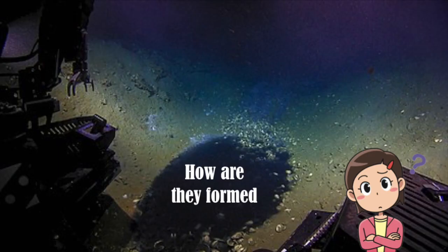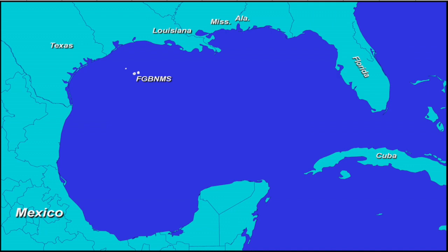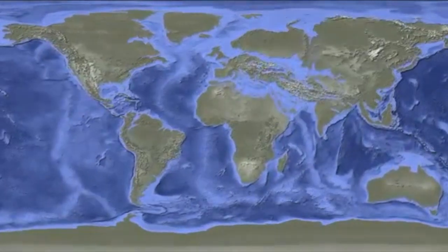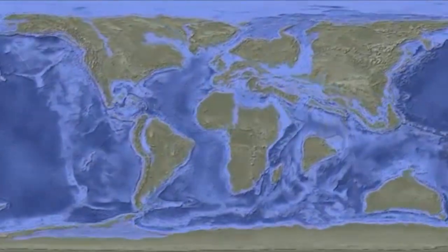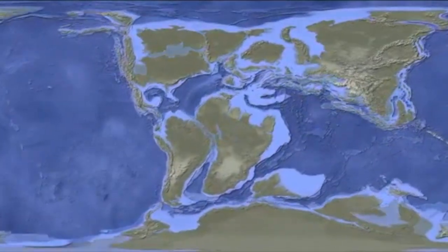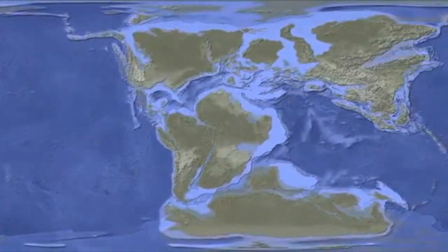How are they formed? In simple terms, these pools are formed when ancient salt deposits leach into the ocean. Here we're going to look at a specific example of brine pools which are formed in the Gulf of Mexico. But to understand its formation more clearly, we need to turn the clock back nearly 200 million years to the Jurassic period. At this point in time, the area was cut off from the rest of the ocean and was much shallower.